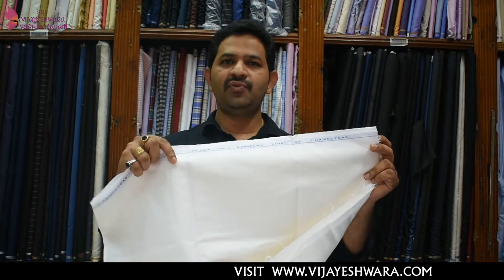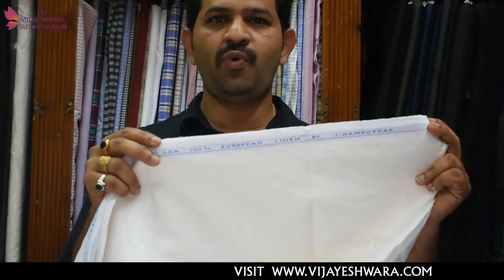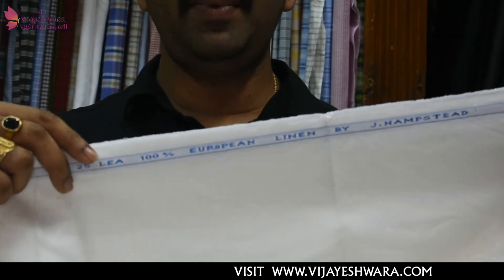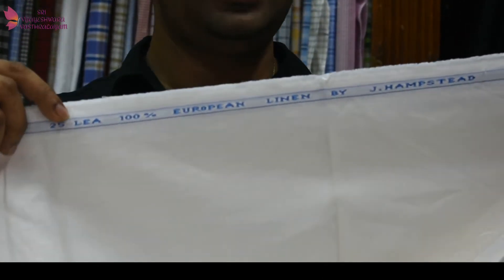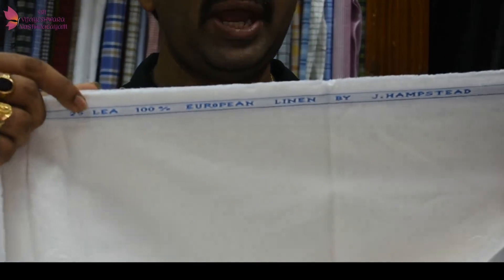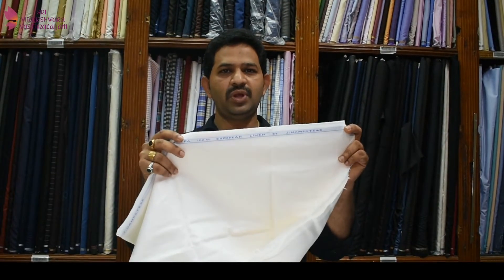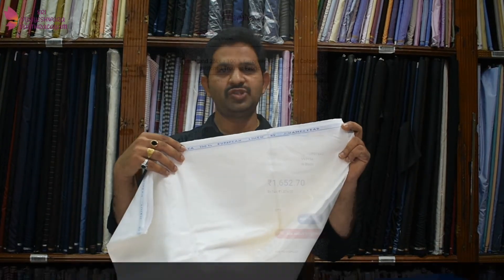If you have more money, then go for premium fabrics — 40 Lee or 60 Lee fabrics for trousers. However, these require high maintenance as they are thinner than 25 Lee or blended, and their durability is also much less compared to 25 Lee or blended linen. Please go for 25 Lee or blended linen for trouser fabrics, not 40 Lee or 60 Lee.